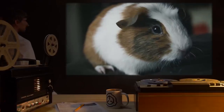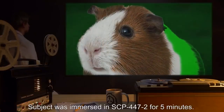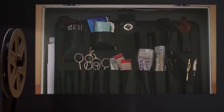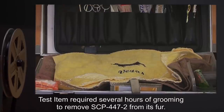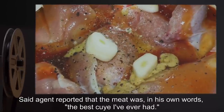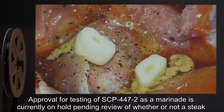Date: expunged. Test Subject: One guinea pig, purchased from pet shop. Procedure: Subject was immersed in SCP-447-2 for five minutes. Care was taken to keep the subject's head above the level of the fluid to prevent death. Results: Subject's fur became saturated with the fluid; test item required several hours of grooming to remove SCP-447-2. No further deleterious effects reported. Notes: After careful washing to remove all traces of SCP-447-2 from its fur, subject was subsequently consumed by Agent R., who is of Peruvian descent. Said agent reported that the meat was, in his own words, 'the best guinea I've ever had.' Approval for testing of SCP-447-2 as a marinade is currently on hold, pending review of whether or not a steak constitutes a dead body.